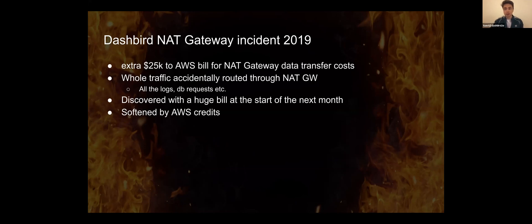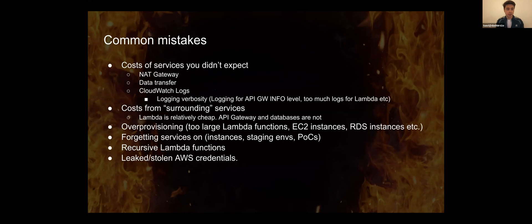As a serverless monitoring company, we've seen those kinds of incidents in other companies and our customers as well, and we try to help them. A common list of mistakes we've seen: first, costs for services you didn't expect. What happens a lot is you look at CloudWatch logs or data transfer — you look at EC2 instance costs or something else — but then there are a couple of other pricing dimensions that you don't pay attention to or aren't aware of how much they're actually increasing.